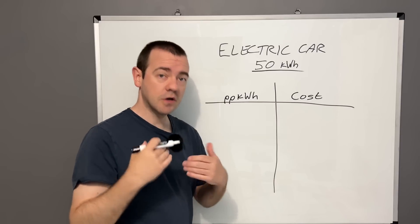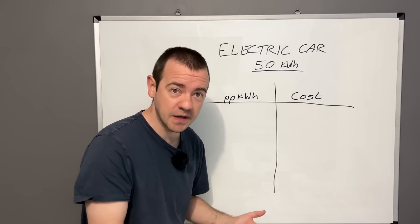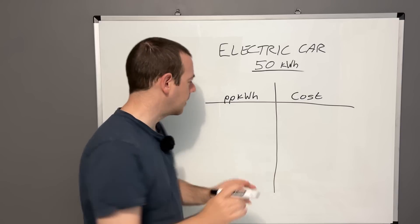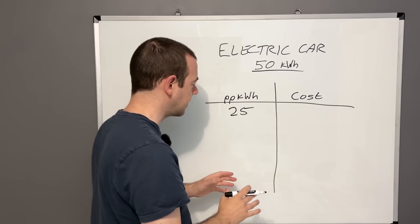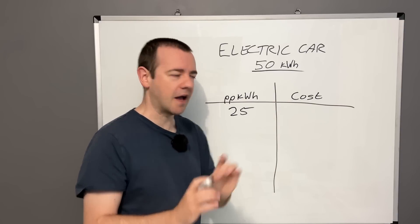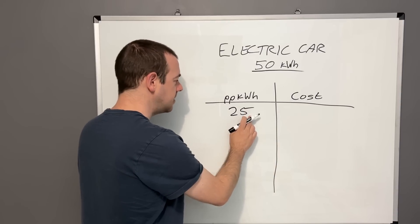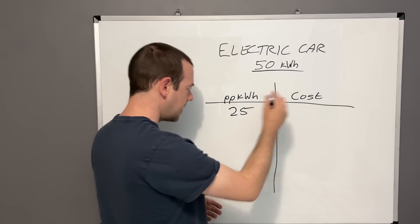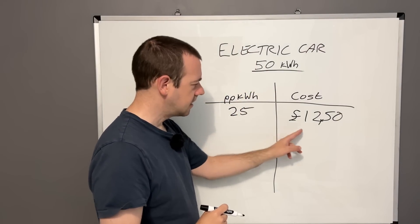Now for the cost of charging at home. Let's say you're paying 25 pence per kilowatt hour — you can find this on your electricity bill. If your 50 kilowatt hour car is completely flat, how much does it cost to fill? Simple: 25p times 50 equals £12.50. That's all you need to do — ignoring charging losses.